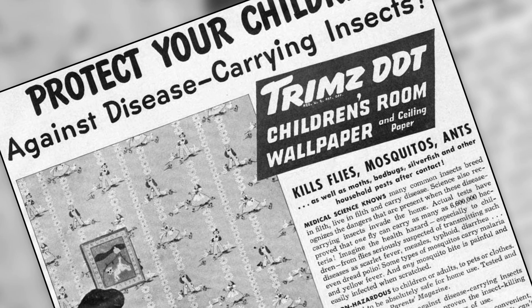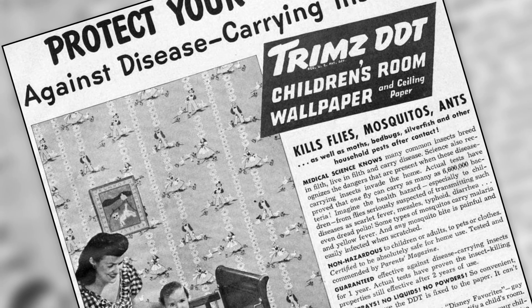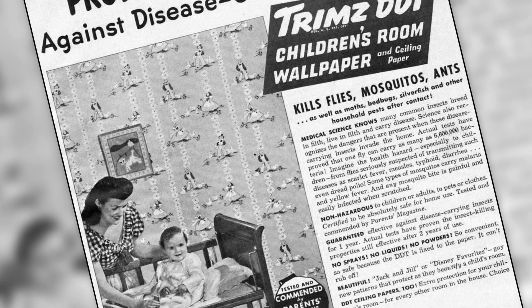We thought these little vampires were taken care of after we bombed them with DDT back in the 1950s. But they're back! DDT was outlawed in 1972, so we can't just nuke them from orbit to be sure. The official name for bedbugs is Cymex lectularius.